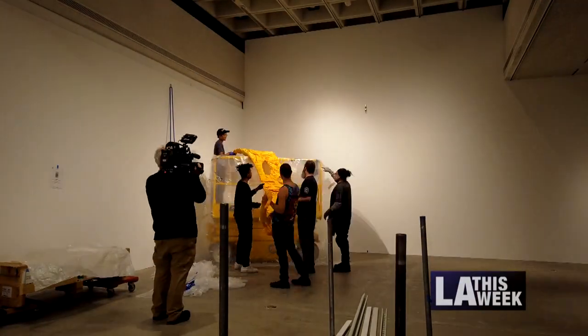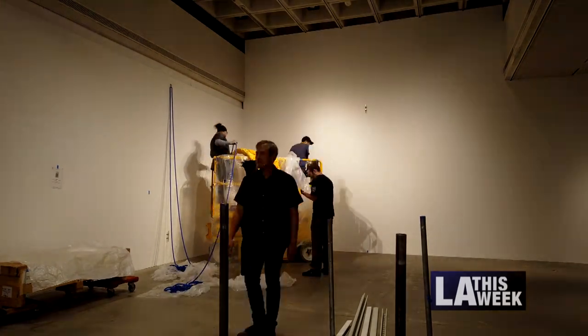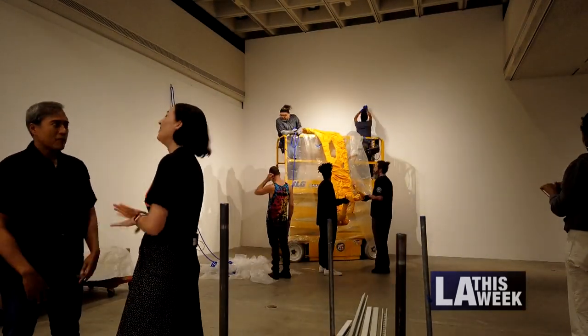The Los Angeles Municipal Art Gallery puts on an average of nine exhibits of contemporary art every year. Today we go behind the scenes for a glimpse at all the effort it takes just to put on one show — and it happens to be their biggest art show of the year.